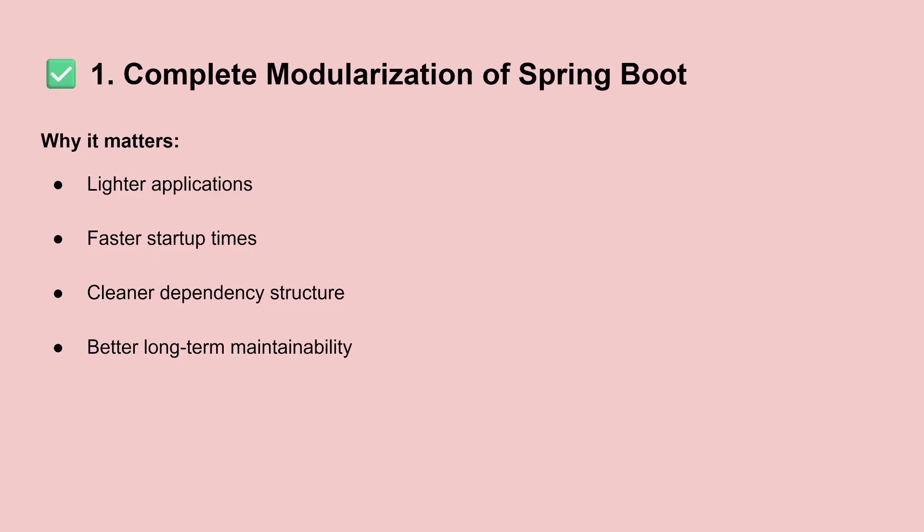The first topic is the complete modularization of Spring Boot. It means that internally Spring Boot was organized into smaller modules, which means that after you build your application and get your jar file, your jar file contains only the dependencies that your application really needs. With that, you get a lighter application and you also start your application faster, because you don't have dependencies that your application doesn't need. This is one of the biggest changes internally in Spring Boot since the first version.